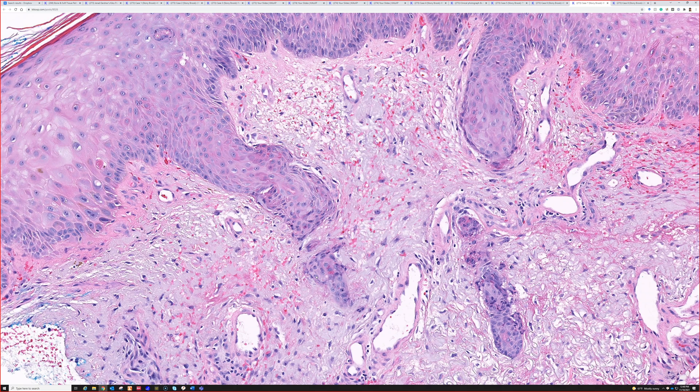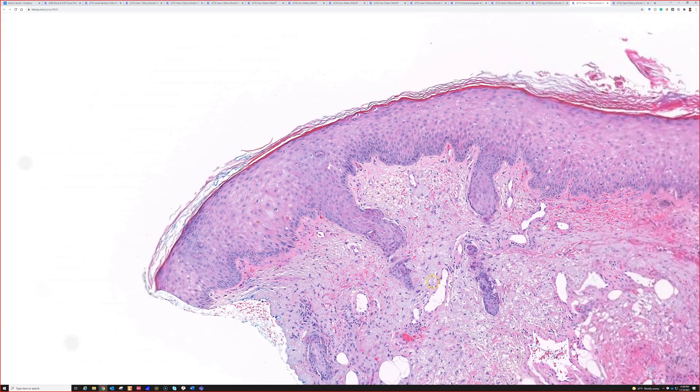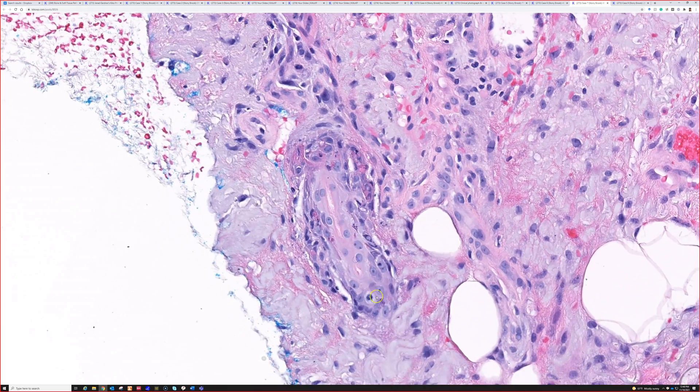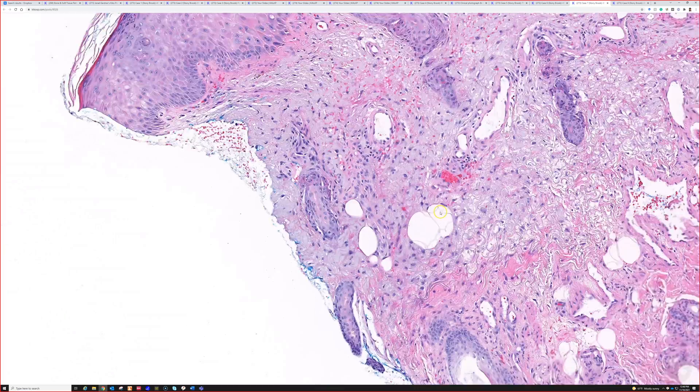One place where you see squamous syringometaplasia is at a biopsy site — that's a great place to learn it. You see an excision of a basal cell or melanoma that had a previous biopsy; go look right under where the shave biopsy was and you'll sometimes see eccrine ducts trying to regrow into the biopsy scar with this reactive change. In the setting of a squamous cell carcinoma excision, I've seen people misdiagnose little islands of these as residual cancer, but it's not. The key is finding the lumen of the duct — though there can be a mitosis, so you could get concerned. There are also dying keratinocytes here as well.